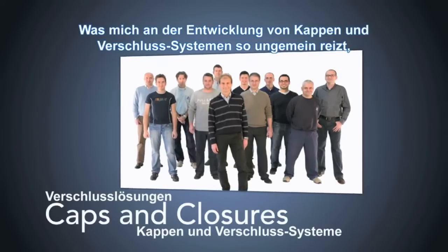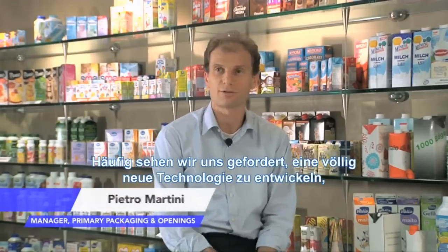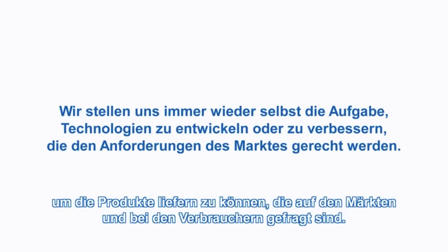What's so exciting to me in working in the development of caps and closures is that we need to be at the edge of technology, and in some cases even to develop new technology, to be able to deliver what the markets and the customers are asking us.